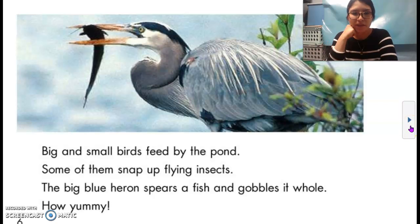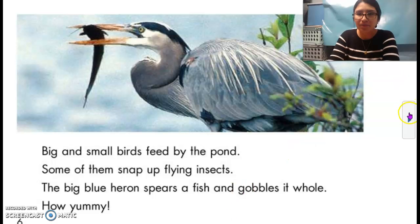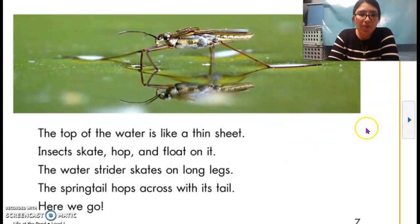Big and small birds feed by the pond. Some of them snap up flying insects. The big blue heron spears a fish and gobbles it whole. How yummy! The top of the water is like a thin sheet. Insects skate, hop, and float on it. The water strider skates on long legs. The spring tail hops across with its tail.